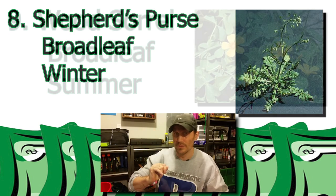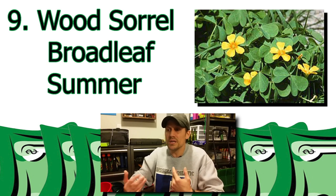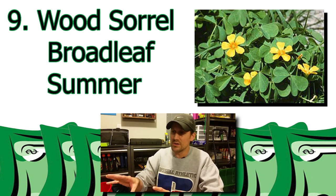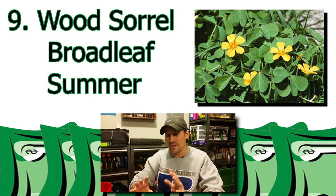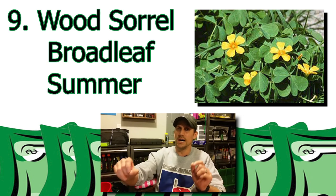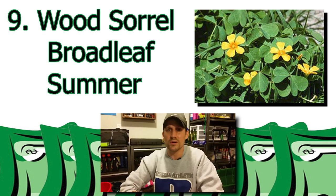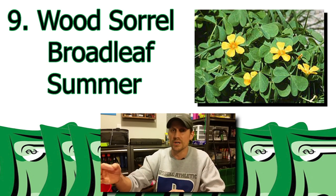Number nine: wood sorrel. You may confuse this with a clover, because that's what I did at first. But then you'll see these pretty little yellow flowers start popping up out of it. After digging further into other types of weeds, I realized I wasn't dealing with clover — I was dealing with wood sorrel. It's a broadleaf summer weed. I found that post-emergent herbicides did an okay job at getting rid of this. But the best way I found is with a bucket and my own two hands — these have really shallow roots and come out super, super easily.